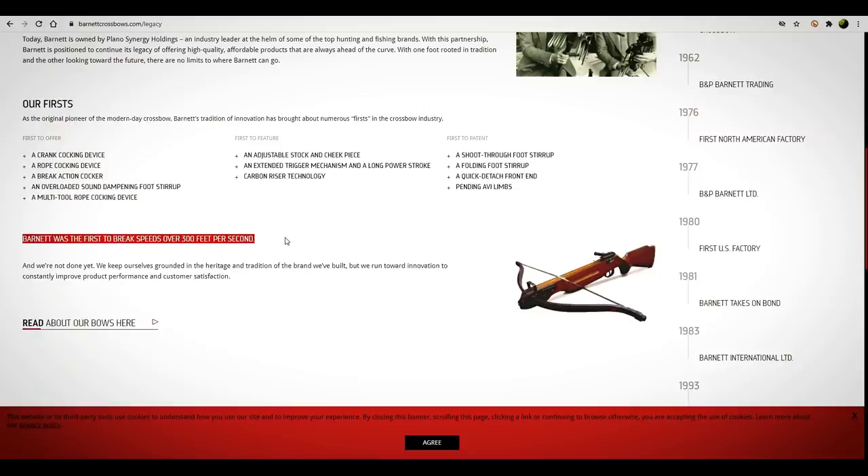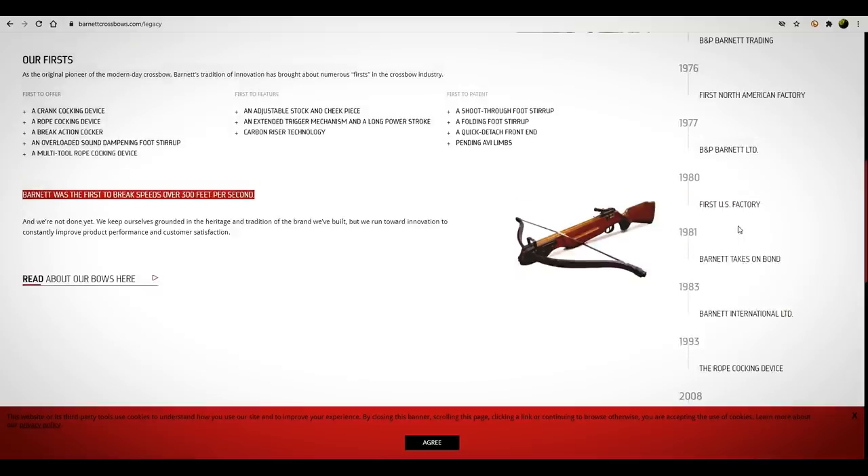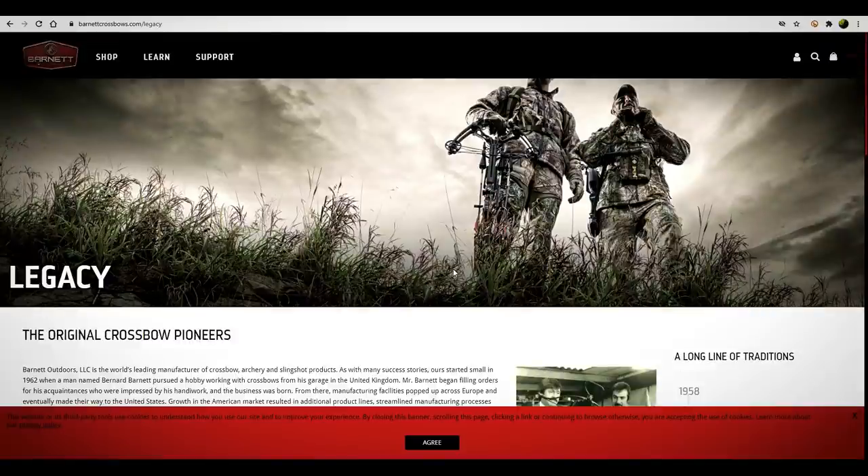Barnett was the first to break speeds over 300 feet per second. How cool is that? Hats off to Barnett. That's probably a little bit before I got into crossbows.